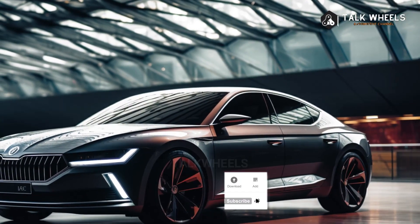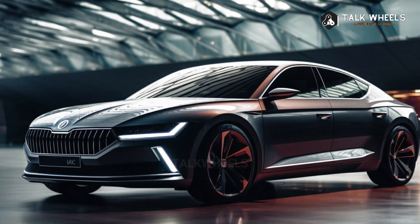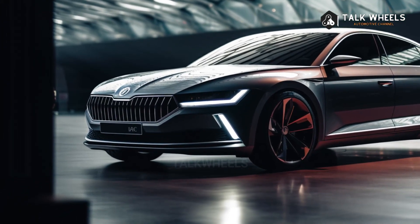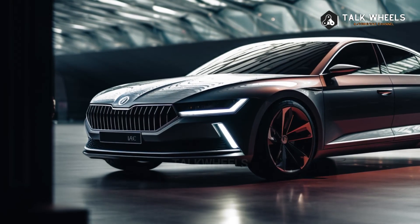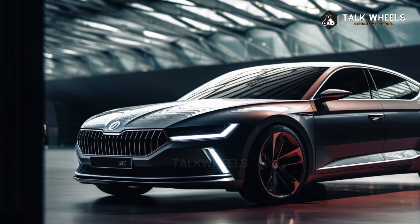The Citroën C5X and the new Peugeot 408 are both crossovers, while the Peugeot 508 is a standard saloon and estate. The Skoda Superb has more room than a BMW 5 Series, but the BMW 3 Series is a more expensive option. To my surprise, the Jaguar XF is also a very reasonably priced high-end option.